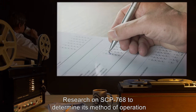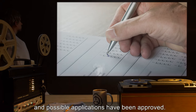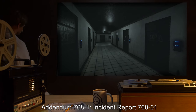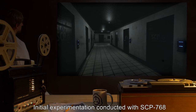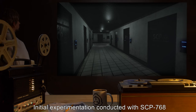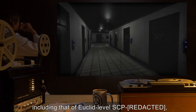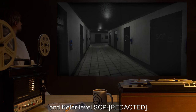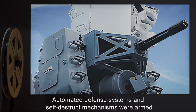Research on SCP-768 to determine its method of operation and possible applications has been approved. Addendum 768-1, Incident Report 768-01: Initial experimentation conducted with SCP-768 caused the triggering of multiple containment breach alarms at site, including that of Euclid-level and Keter-level SCP automated defense systems and self-destruct mechanisms, which were armed.